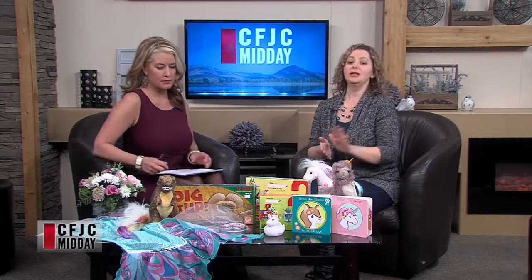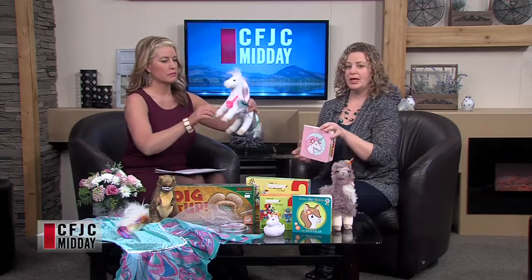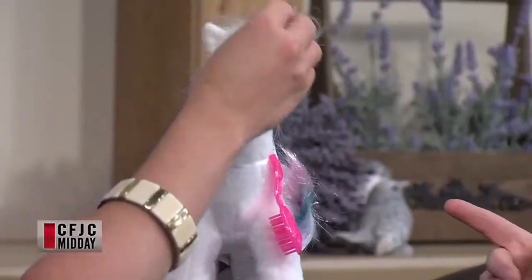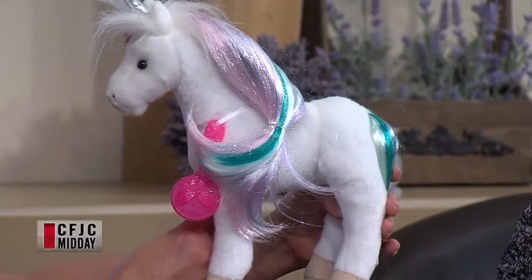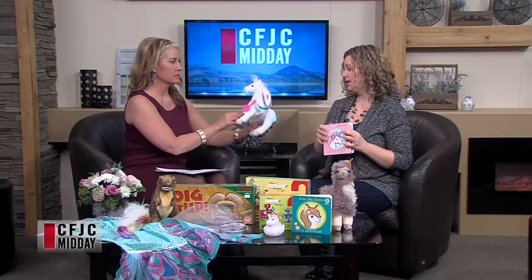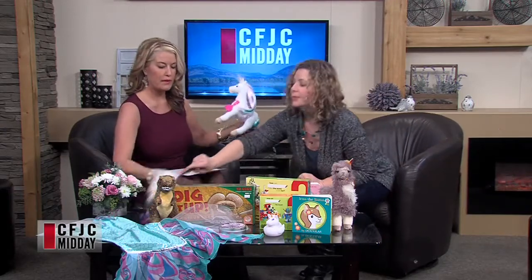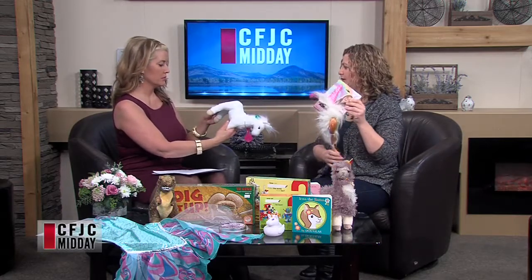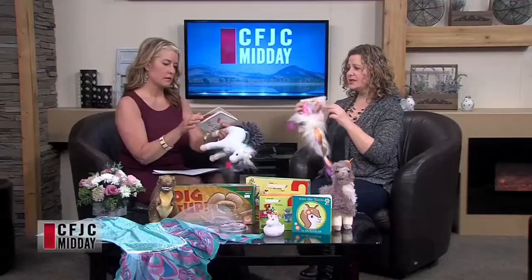Starting on this side — unicorns are one of the hot trends from last year and they're predicted to be huge again this year. We've got cute plush unicorns all over the store, little books for unicorns, all sorts of unicorn stuff — very trendy and very hot. This particular item is 'Jewels the Unicorn' — the plush and the book go together. Super cute.